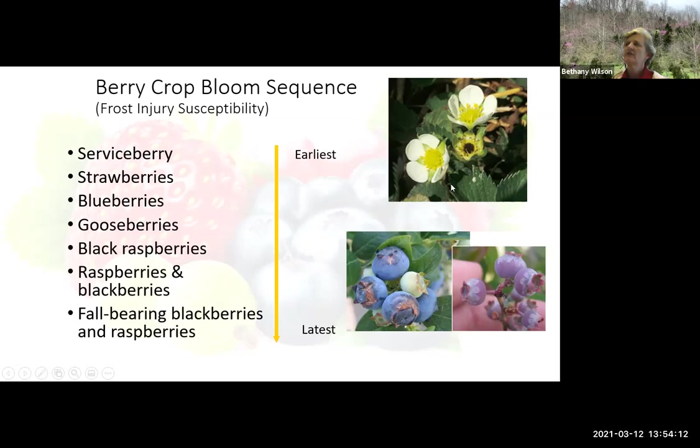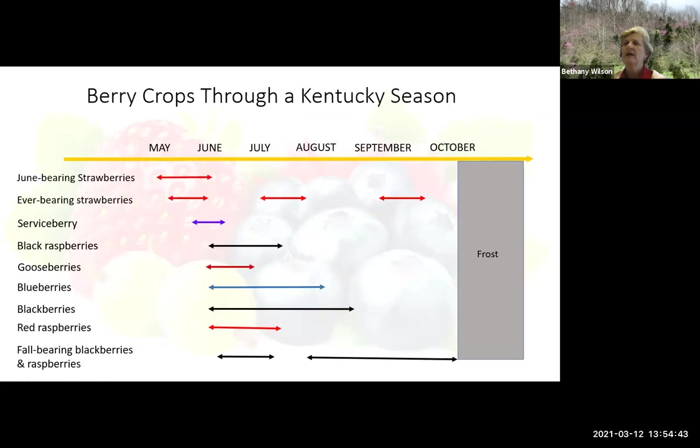As you can see over here, this is a strawberry bloom that's gotten frozen by frost, so it's dead. That flower right there will not produce a fruit. And occasionally we do have frost occur on blueberries, and it causes these frost rings right here, as you can see. It doesn't happen terribly often, but often enough. But after blueberries, we really don't have much of a chance of late frost to kill the flowers.